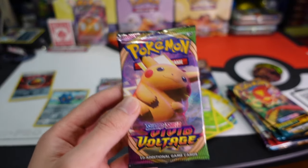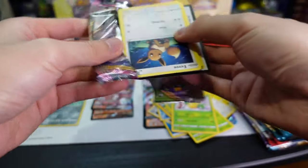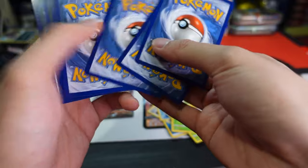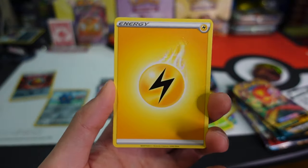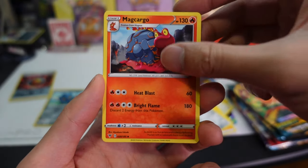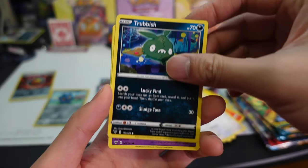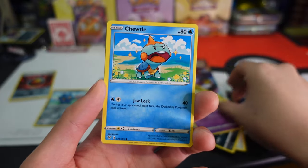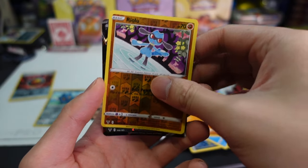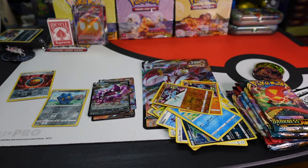Vivid Voltage — we're still trying to get that chunky chew, believe it or not. Nice EVSE. Other people are pulling really good stuff out of this, so we could get lucky, who knows. Matt Cargo, Nessa, Eevee, Trubbish, Shuppet, Chewdle, Riolu, Riolu — Drapion V, not bad!